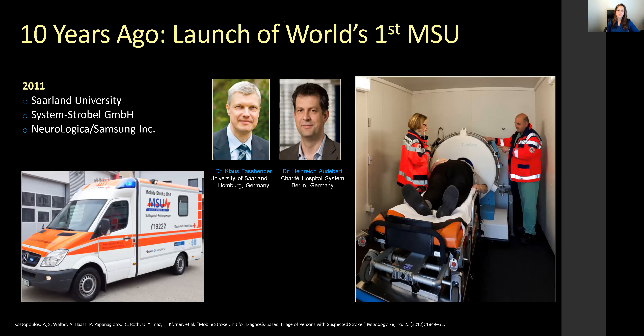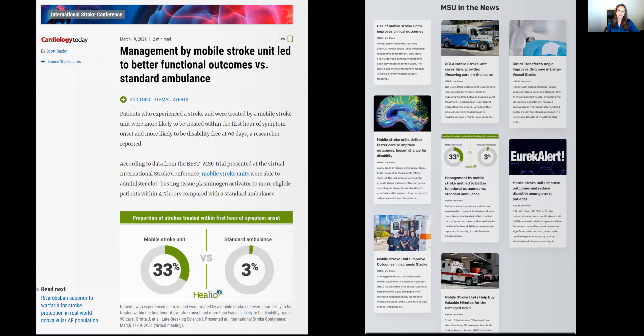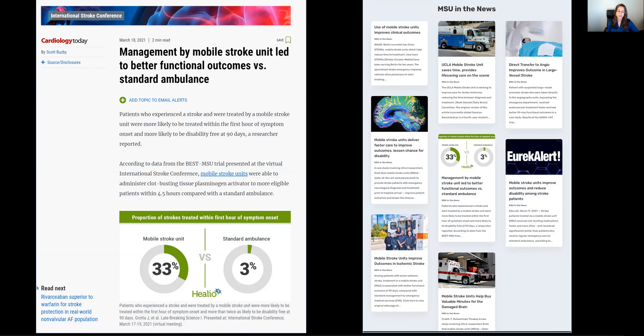Ten years ago, the world's first mobile stroke unit was launched in Berlin, Germany, and Hamburg, Germany. In 2011, the first scan happened on a patient in the field, enabling understanding of brain pathology in the ambulance prior to hospital arrival. Ten years later, across eight cities and over 2,500 patients, we now know that mobile stroke units improve care in stroke patients over standard of care transportation.